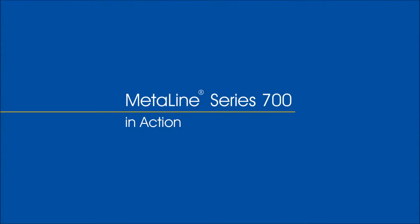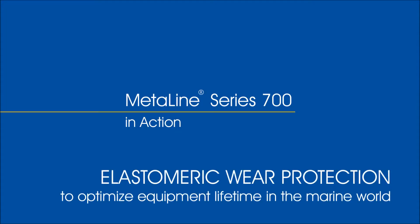MetaLine, a new generation of maritime repair and coating compounds.